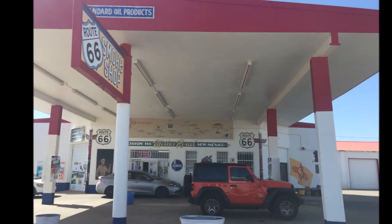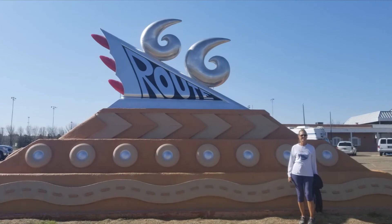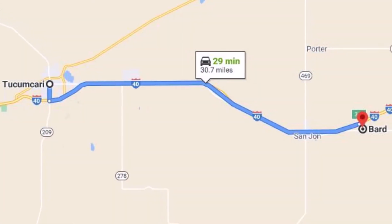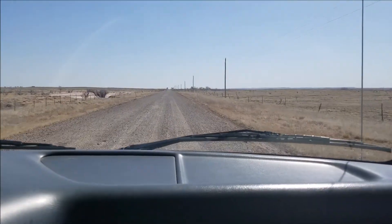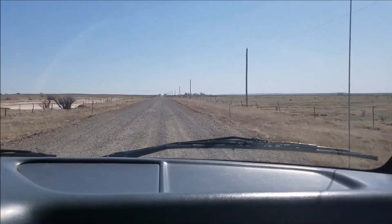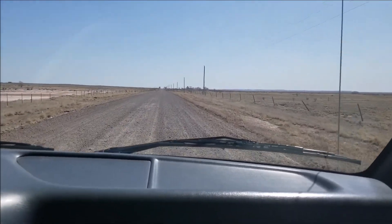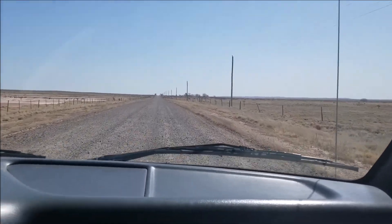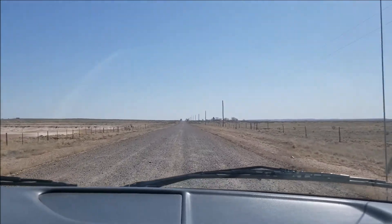We made a quick stop in Tucumcari and then headed towards Bard. On Route 66 in New Mexico heading towards Bard, part of this road is gravel and, as you can tell, a little rough.